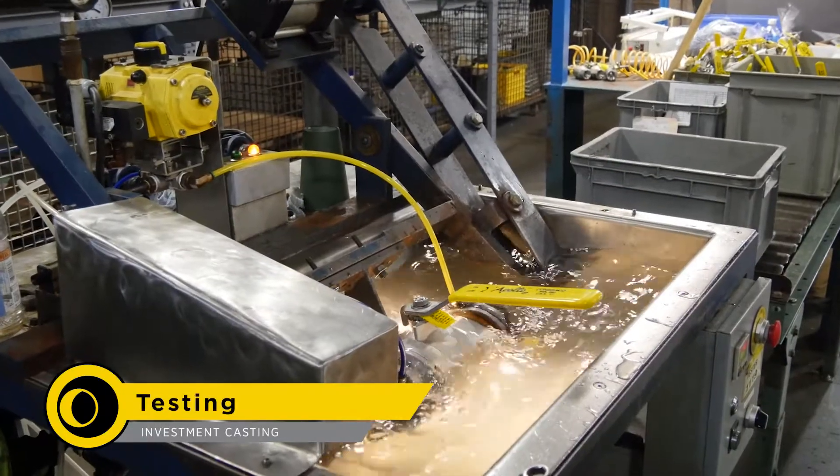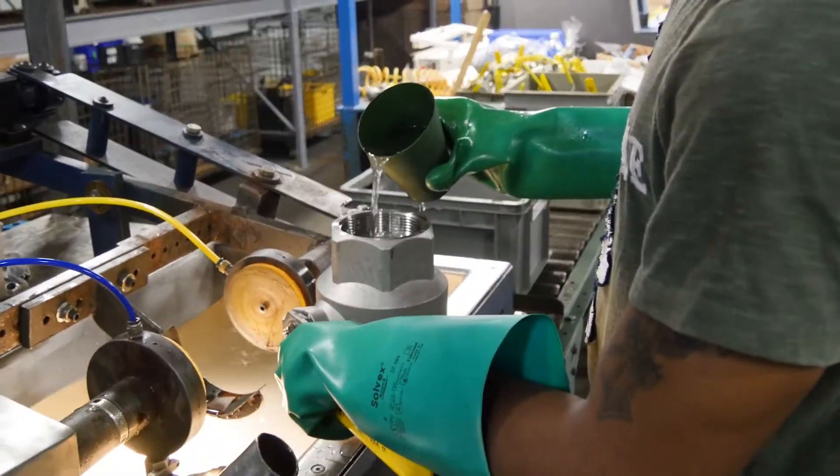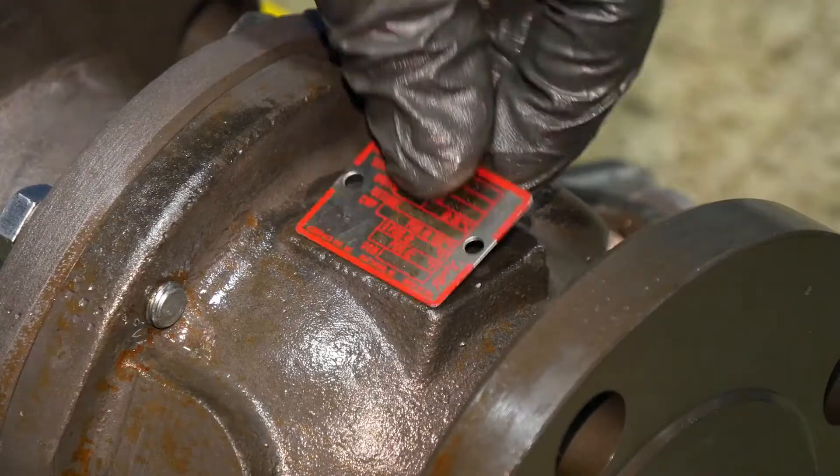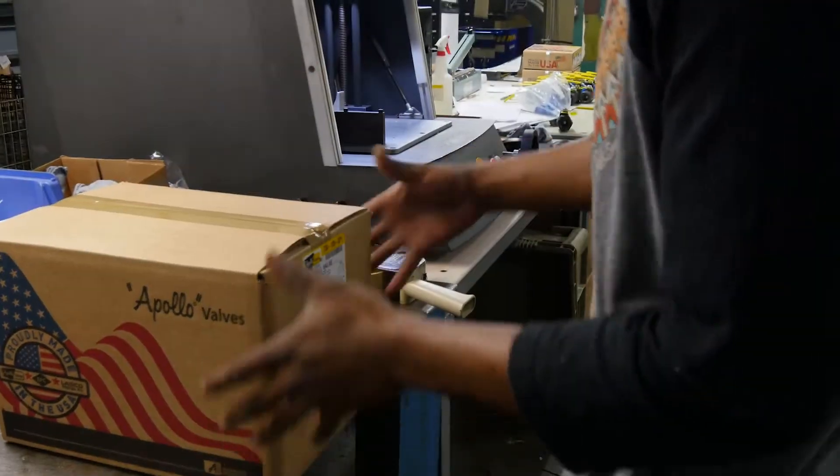Finally, the valves are hydrostatically tested in compliance with AAR procedures. When the testing is complete, the valve receives a nameplate and is sent to be packed and shipped to the customer.